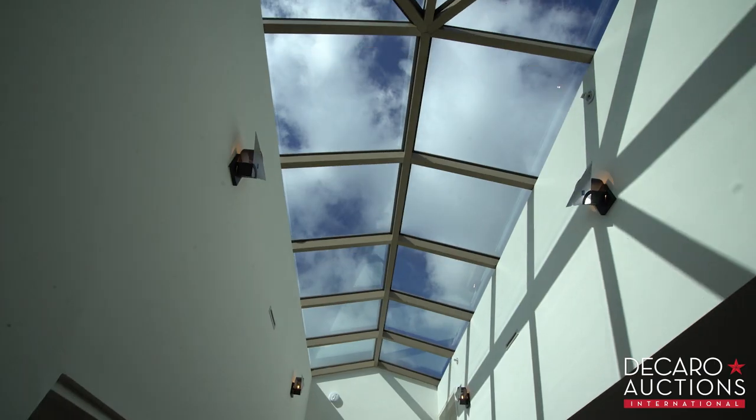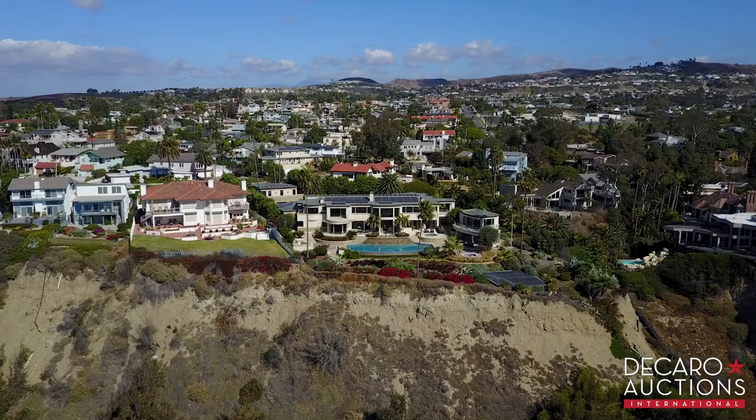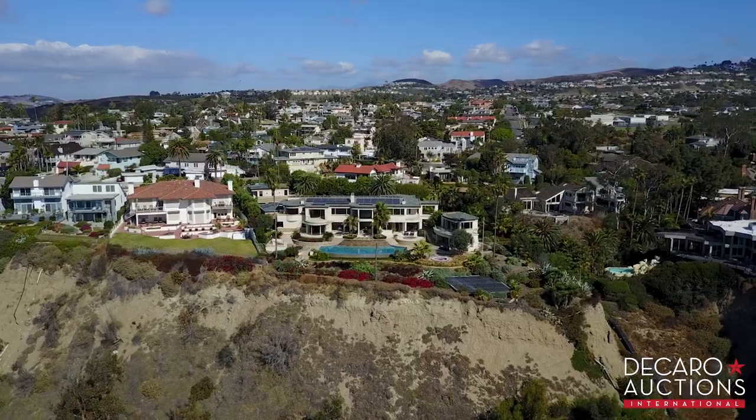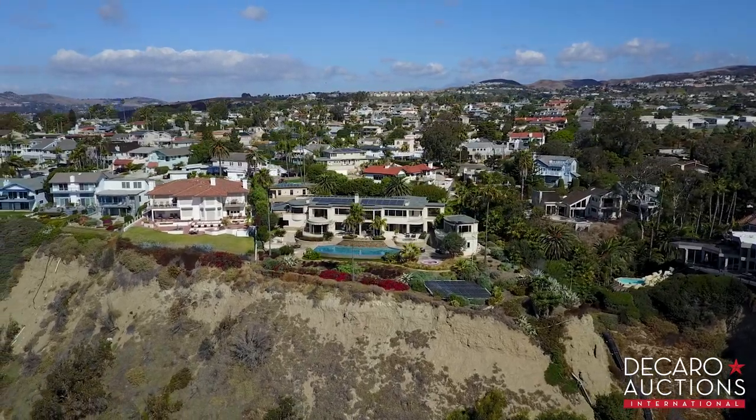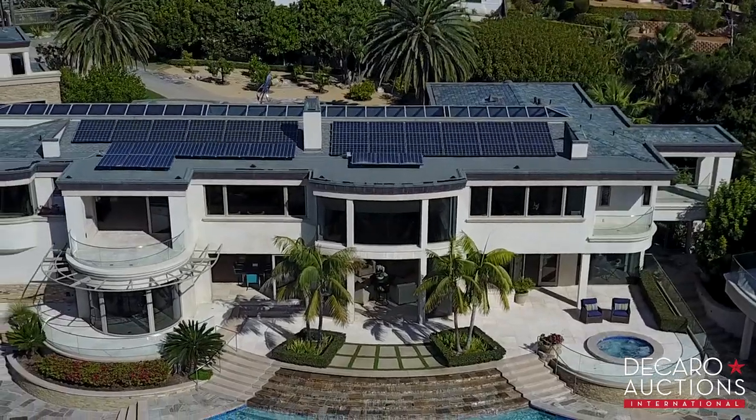There's natural light everywhere, thanks in part to this one-of-a-kind skylight that runs almost the entire length of the house. And all that California sun is actually putting money in your pockets with rooftop solar panels — on a month where you don't use the air conditioning, your electric bill can be just $10.